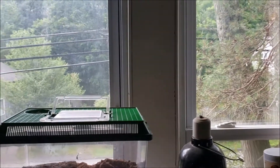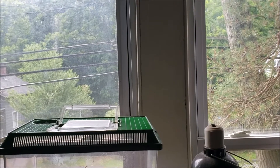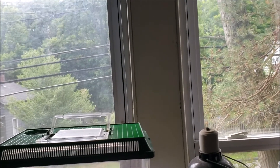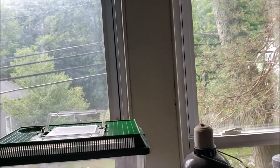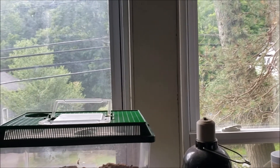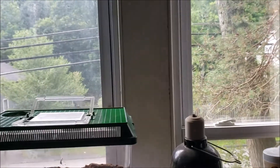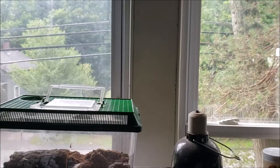All right, hey guys. I know it's been a long time. I'm going to introduce you to a new animal that I've had for a little while now that you guys haven't met, give you a couple updates, and let you know what I've been doing.